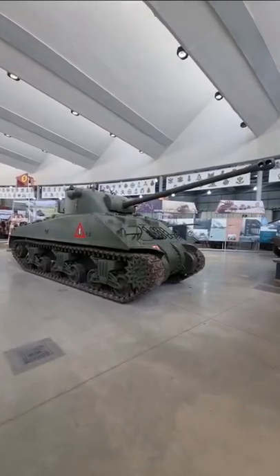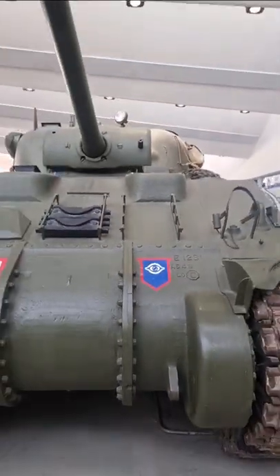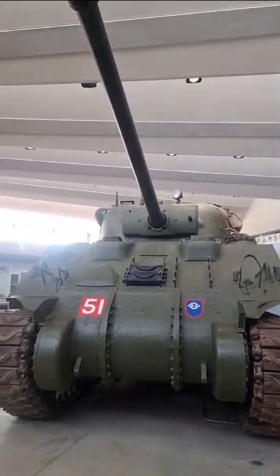Here at the Tank Museum, we have a Sherman Firefly painted in the Guards Armoured Division markings. Although this particular vehicle never saw action, it's a great example of one of the tanks used by the British forces.